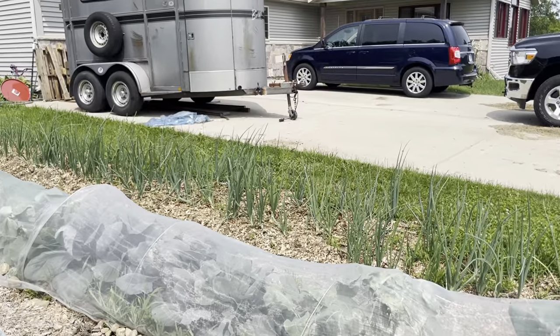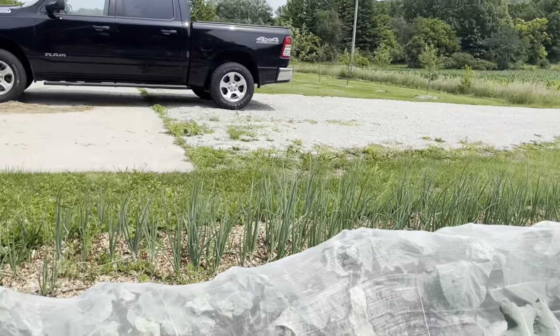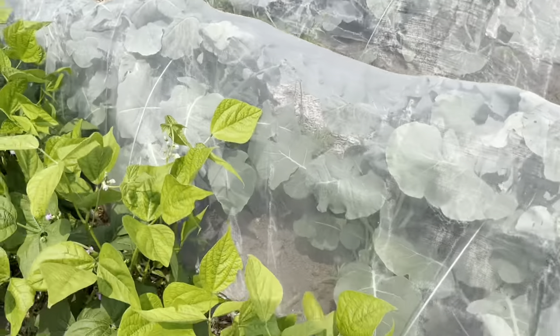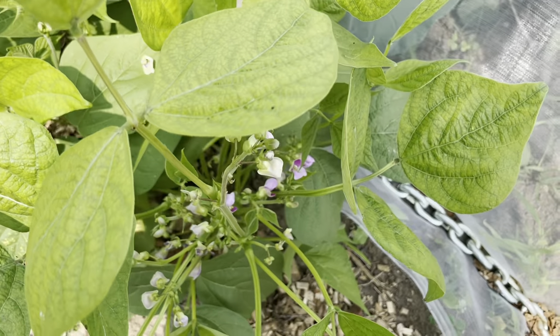The onions are doing really well — my whole row of onions. Our green beans are all flowering, which is really pretty, so we should expect some beans soon.